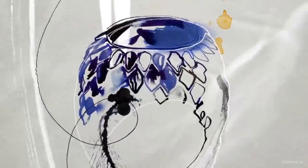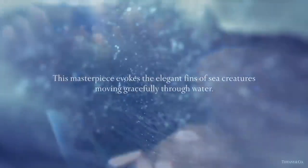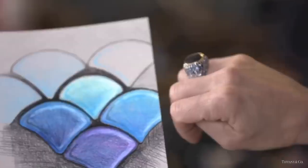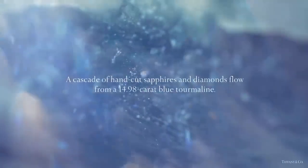The blue tourmaline scales ring evokes the elegant fins of sea creatures moving gracefully through water. A cascade of hand-cut sapphires and diamonds flows from a 14.9-carat blue tourmaline centerstone.